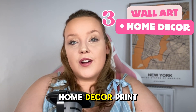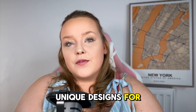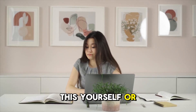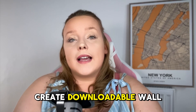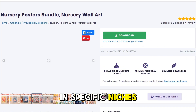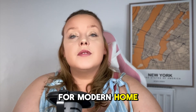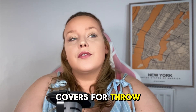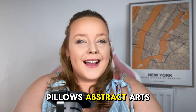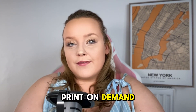Number three: wall art and home decor. Print and frame beautiful illustrations, quotes, and unique designs for wall art — you can do this yourself or use a print-on-demand service. Create downloadable wall art featuring inspirational quotes in specific niches, use high-quality illustrations to produce large canvas prints for modern home decor, and design covers for throw pillows with abstract art, or blankets with patterns. Again, you can use print on demand for all of this.